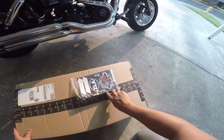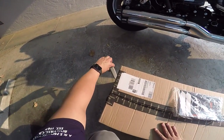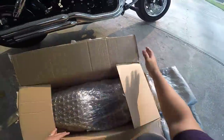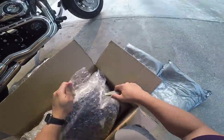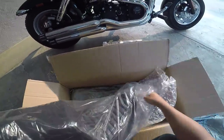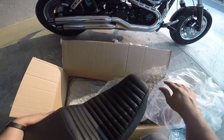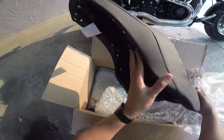All right, we're here — five minutes later, we're unboxing the Saddleman Step Up seat. You've got a tuck and roll design. I think they also have it in a flat and a diamond stitching option, but I really like this design here.